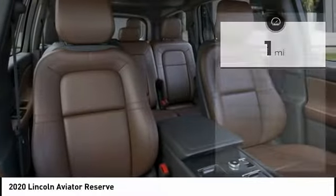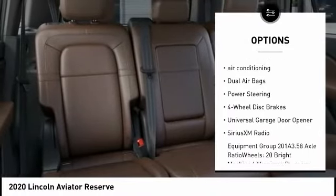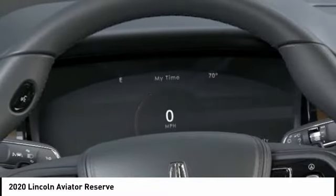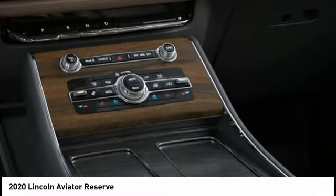Here are some of this vehicle's great options: navigation system, power lift gate, traction control, power passenger seat, air conditioning, dual airbags, power steering, four-wheel disc brakes, universal garage door opener, and Sirius XM Radio.